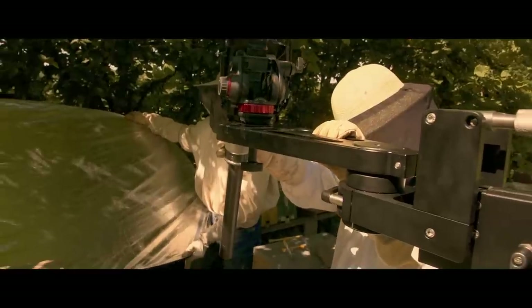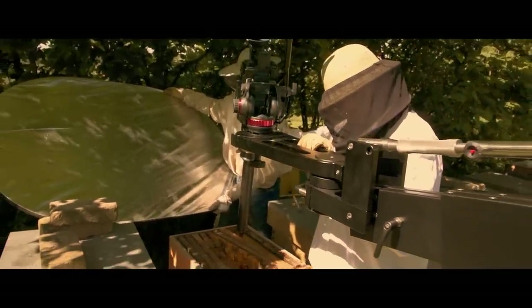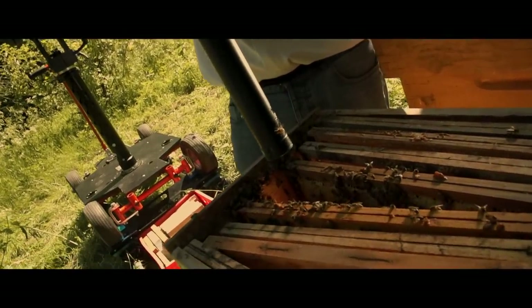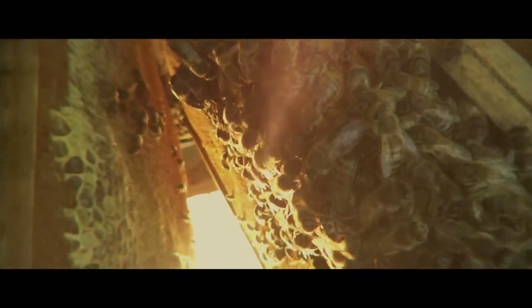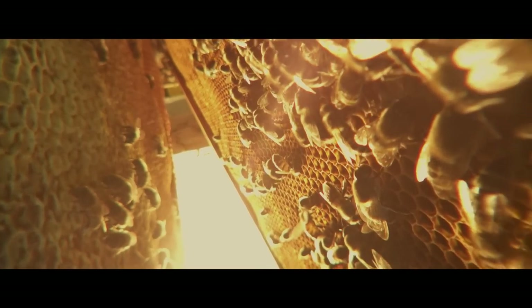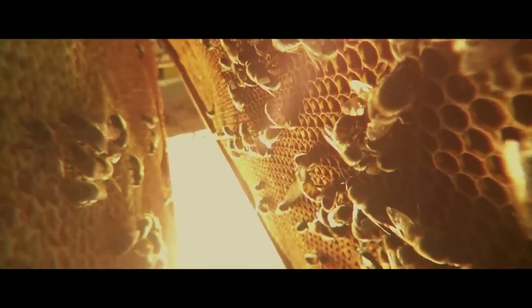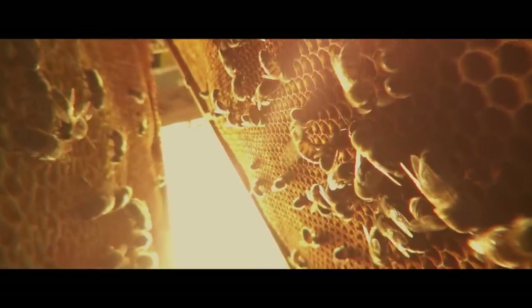Don't wait anymore to immerse your audience into the cinema adventure of the ProAIM Comet Jeep Crane. ProAIM — for extraordinary experiences.